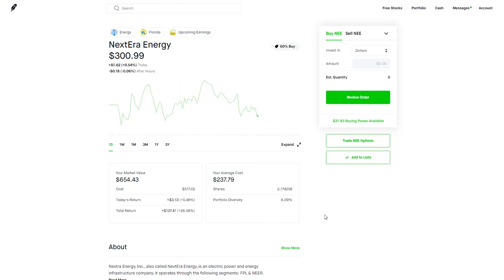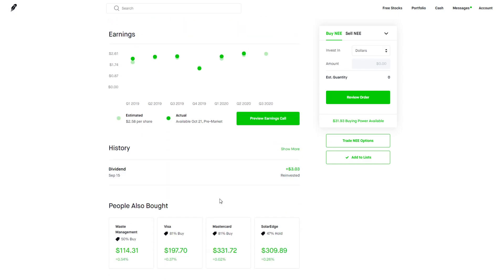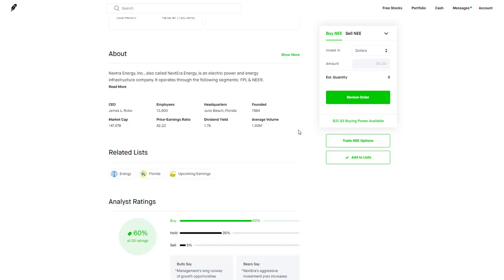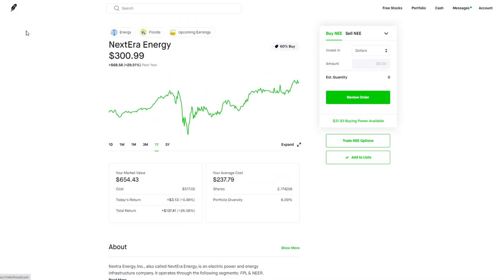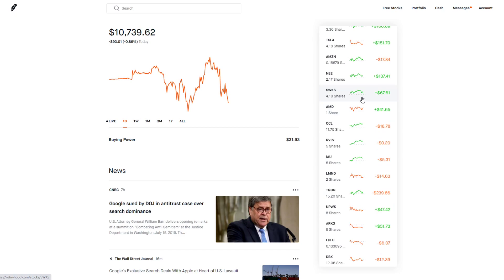NextEra Energy is one I was really looking to sell a few weeks ago because for nine or ten months it just stood in place. Then I saw this stock start shooting up — it went from around $275 per share up to $305 per share. We're now up 26% or around $137 on it. Just like Microsoft, I'm taking all dividends — it pays a nice 1.78% dividend — and reinvesting them back into the position. I plan to hold this long-term given its five-year growth track record.